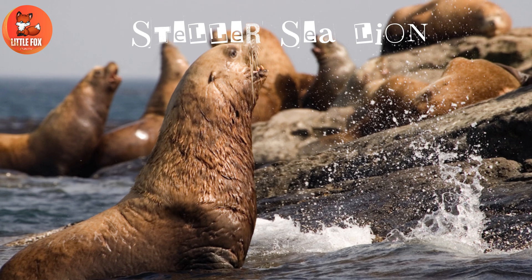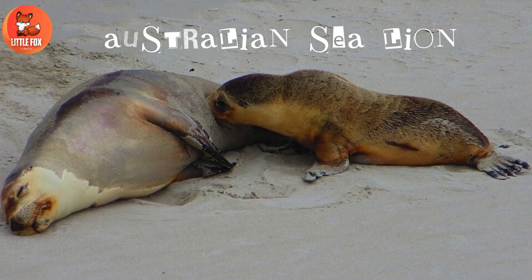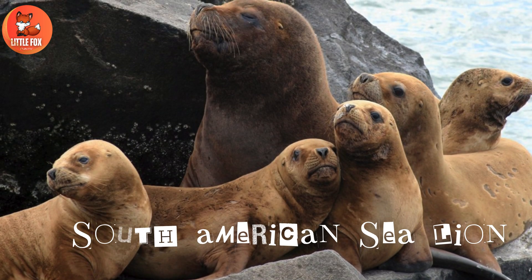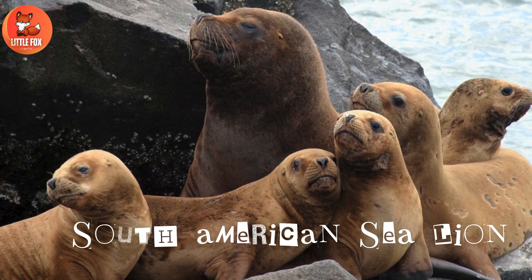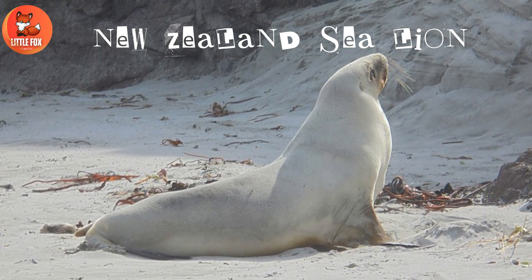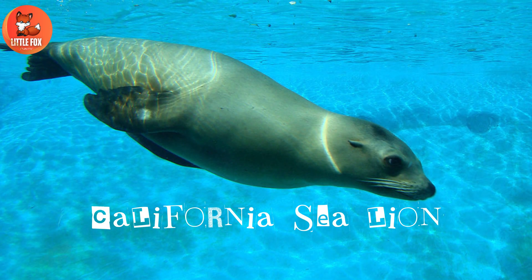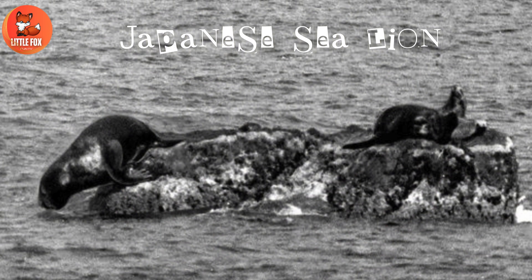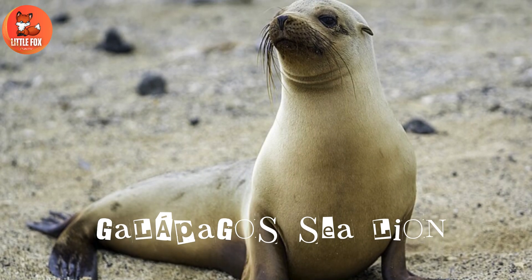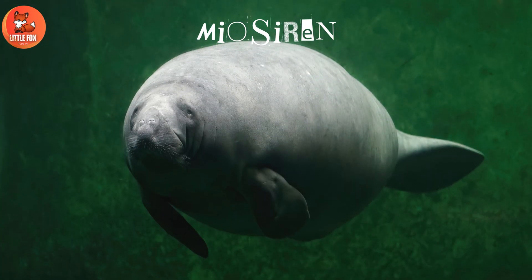Number 150: Steller Sea Lion. Number 151: Australian Sea Lion. Number 152: South American Sea Lion. Number 153: New Zealand Sea Lion. Number 154: California Sea Lion. Number 155: Japanese Sea Lion. Number 156: Galapagos Sea Lion.